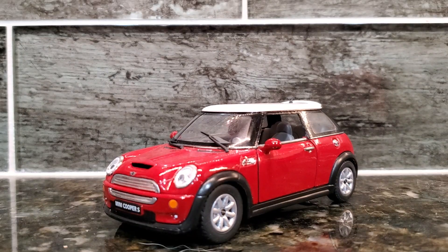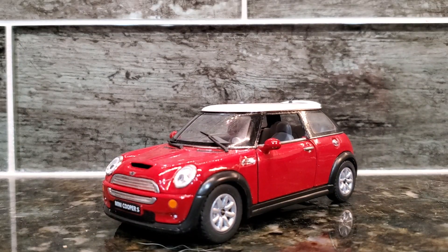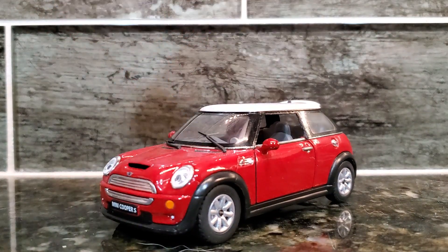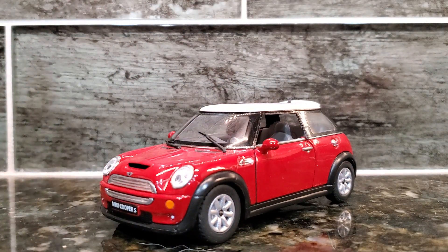Today I'm going to be showing you the Mini Cooper S toy car. This is a two-door hardtop car. This was a gift given to my mother by her boyfriend because she just purchased a 2024 Mini Cooper S, and this toy car strongly resembles the car that she's going to be receiving.